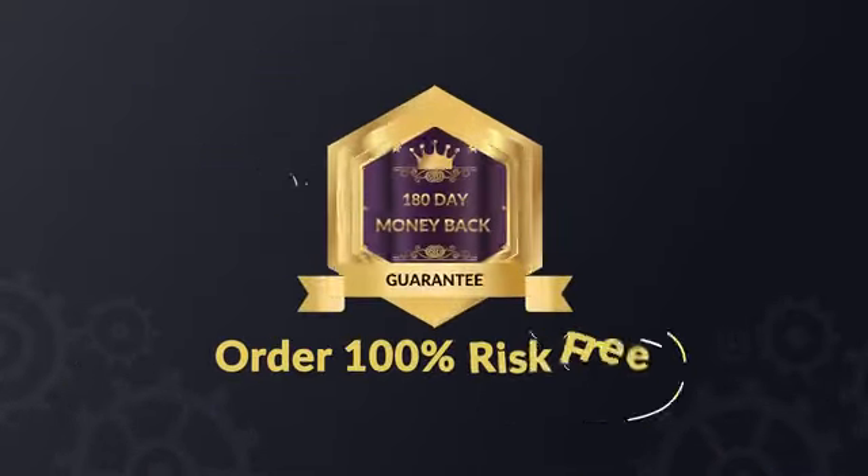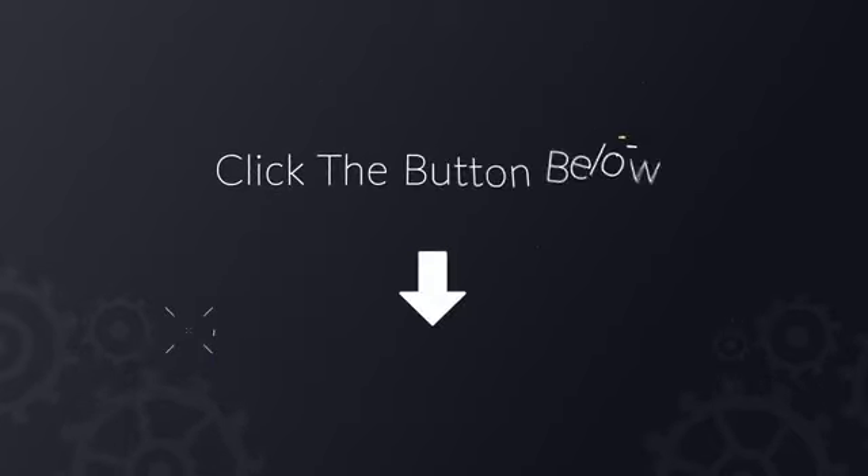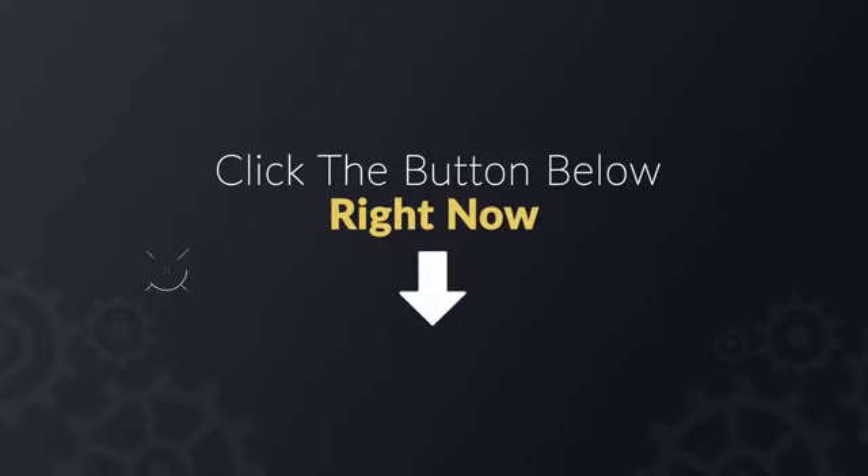Order with confidence as you're 100% risk-free with our 180-day money-back guarantee. So go ahead, click the button below right now and add this to your order before it sells out.